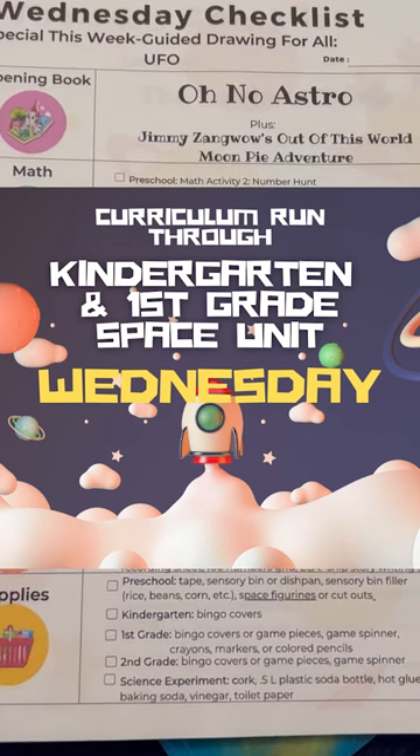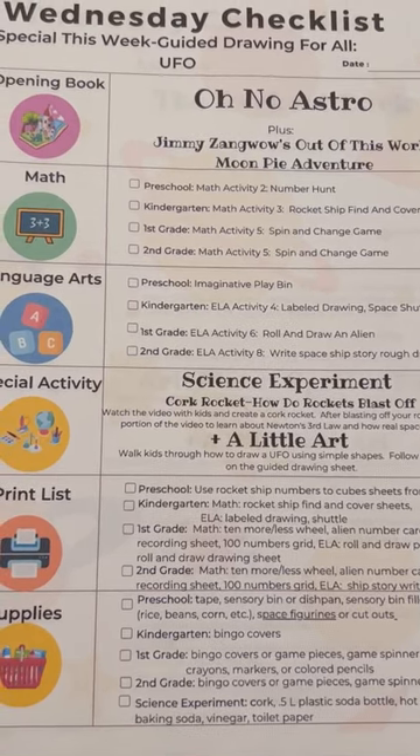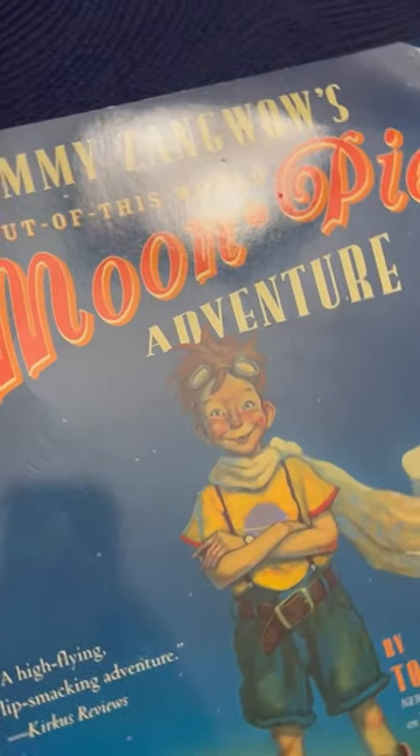We are on day three of our multi-kids space homeschool unit. We're going through a week in the curriculum with a kindergartner and a first grader, talking about how we can get both what they need. As always, we'll start by reading our picture book of the week — the one our unit revolves around — so we read that one daily.